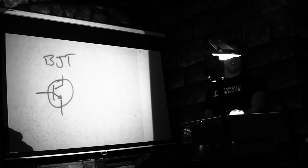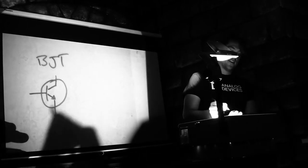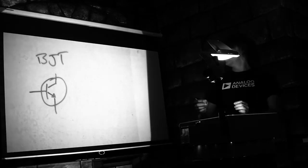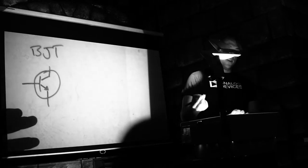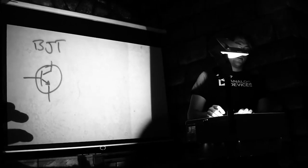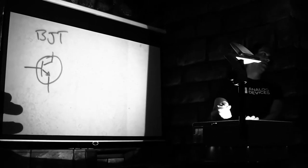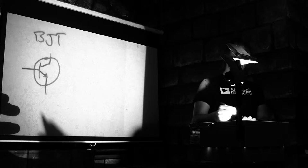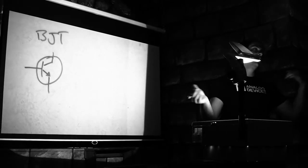A bipolar junction transistor has three parts schematically: the base, the collector, and the emitter. They correspond to the gnarly pieces of wire on that earlier overhead projector. You can take this thing and by applying different wiggles to different spots in it, you can get power gain, you can get voltage gain. And there are a bunch of intrinsic effects about this which limit its usefulness and which people fought with for a long time.